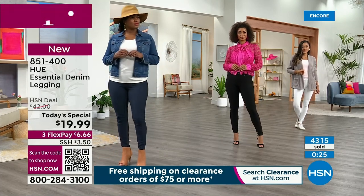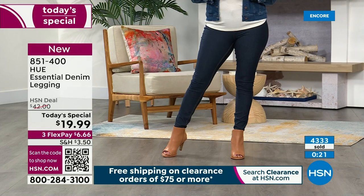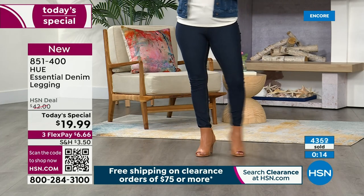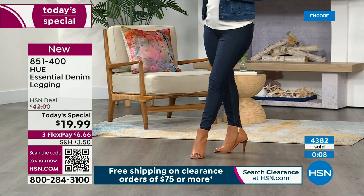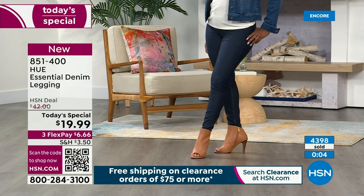Drop them in your cart. Go online to hsn.com or use the QR code at the bottom corner of your screen. Just like you order a pizza, hold your camera app up to that QR code and it'll take you right to the link. Even if you're new to HSN, this is a great place to start. Leggings for $20.